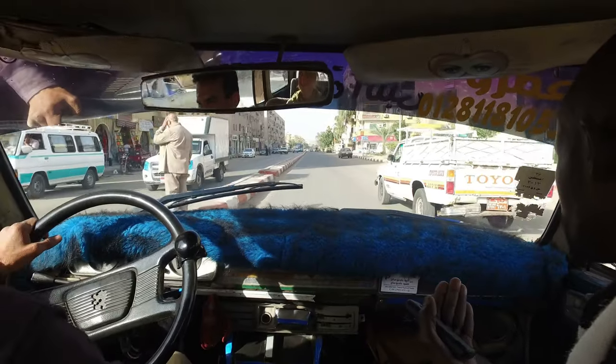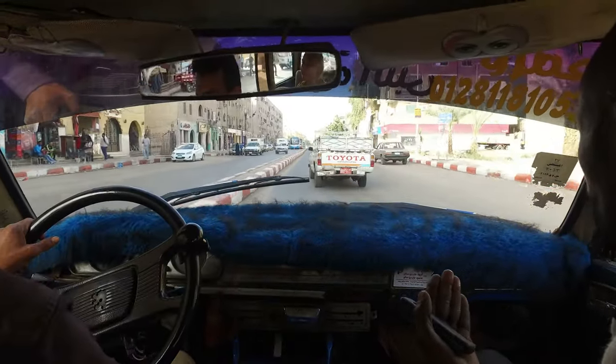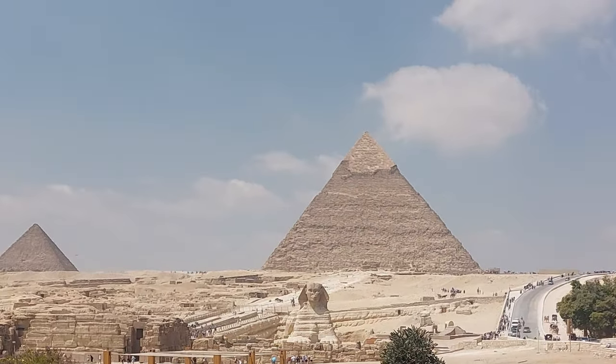We had taken a stay at Giza and reached in about an hour from Cairo Airport to our guest house. This was the best part of the day — we were met with this amazing view from our room of the Sphinx and the Pyramids, which was the highlight of our stay at Giza.